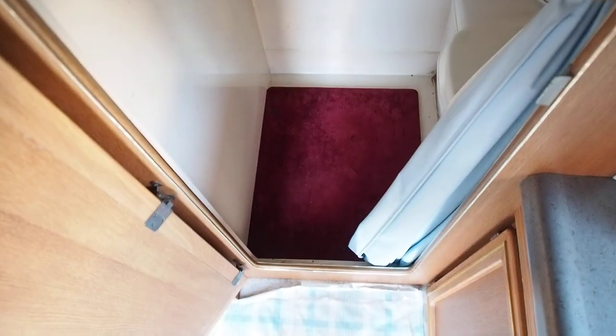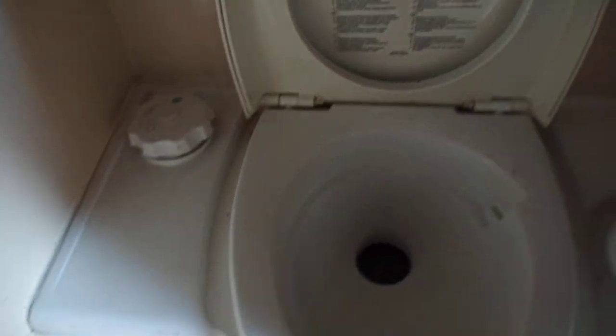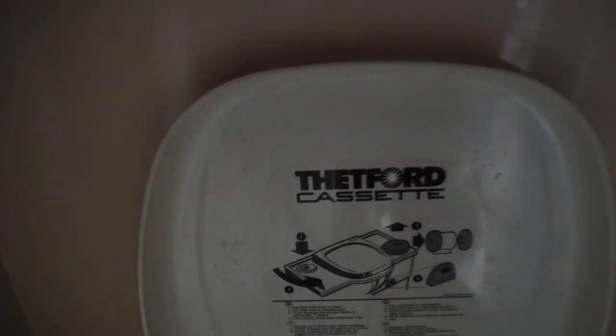The shower room is really nice. There's no window sadly, but there's a lamp. You can stand up completely in the shower room — nice, clean, and not stinky in here. You get a mirror and a place to put your soap, and a little cassette-style toilet. The shower head is detachable style. There's a Thetford cassette toilet here. There's a curtain on the door in case you want to keep it open if you're claustrophobic.